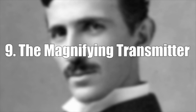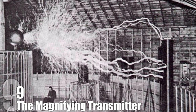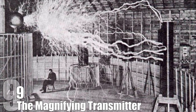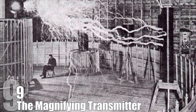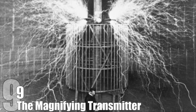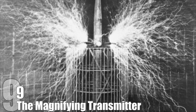The Magnifying Transmitter: in the late 1890s, Tesla had become obsessed with transferring power without wires, and he thought that it was possible to do so at higher altitudes. After securing some funding, Tesla set up a lab in Colorado Springs in May 1899. There he built the largest and most powerful Tesla coil, called the Magnifying Transmitter. It had three coils and was 52 feet in diameter. It generated millions of volts of electricity and shot lightning bolts that were 130 feet long — the biggest man-made lightning at the time.